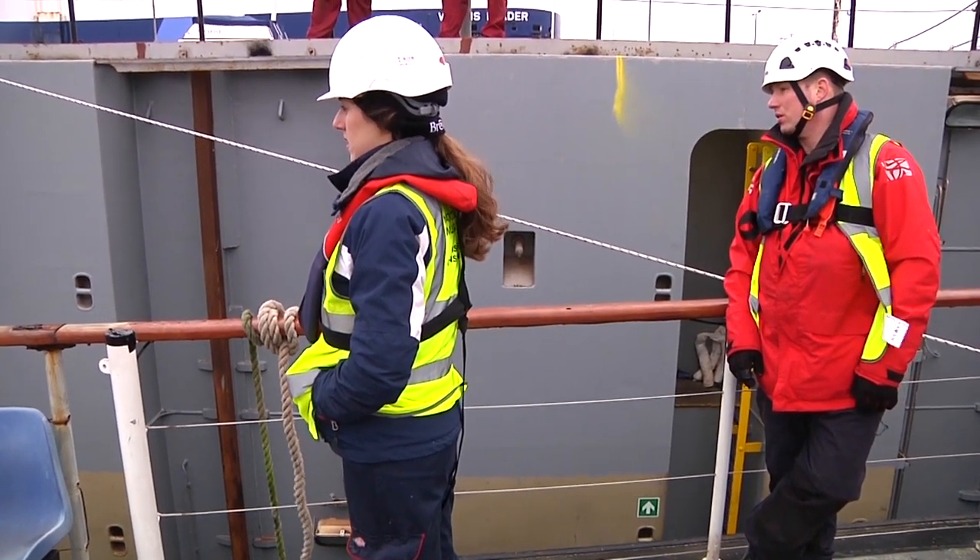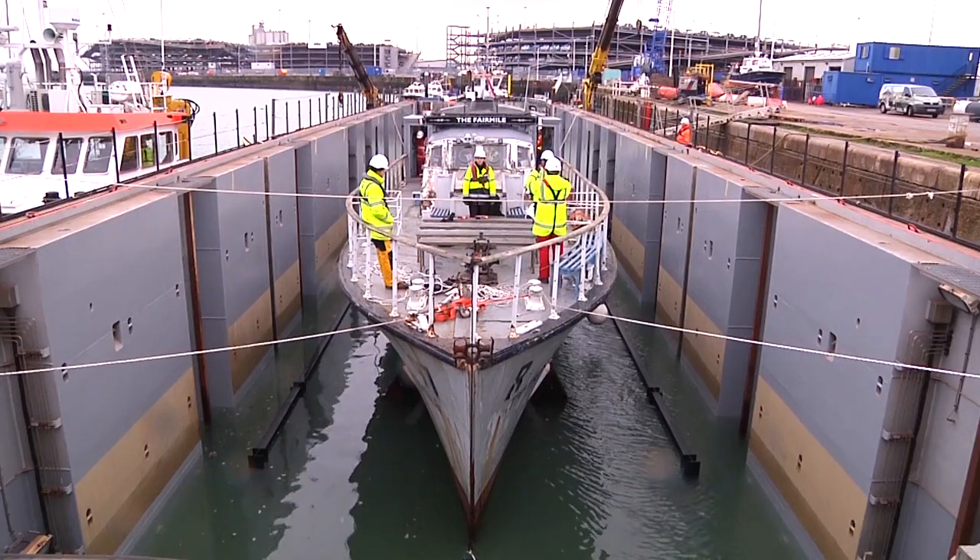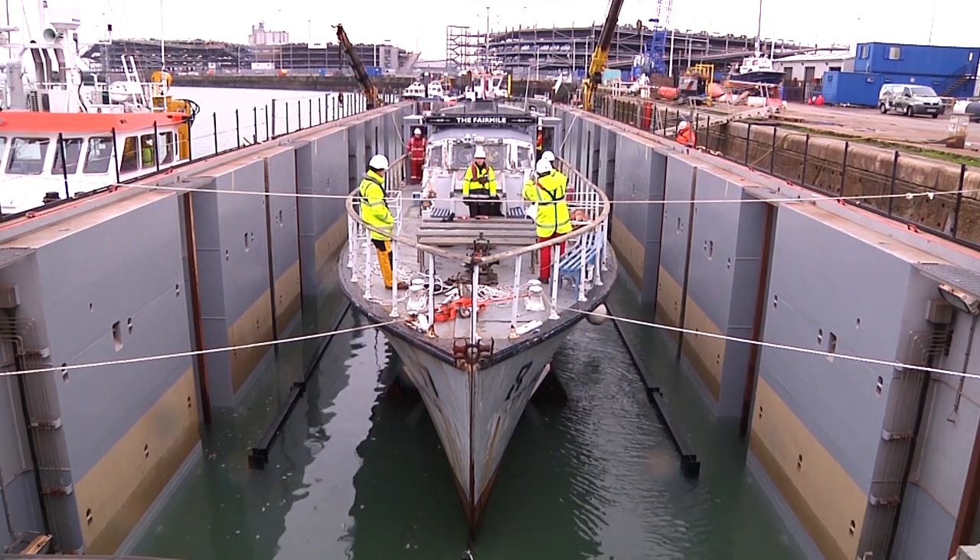Everything must fit perfectly. It could be a rough voyage ahead, and she's a veteran lady. With the Fairmile in such a fragile state, the surveyor has put a weather limit on us. Because over a certain sea state, the Terra Marique will slam quite a lot, and that will transfer a lot of forces into the Fairmile. I don't think that she will be strong enough to withstand that.